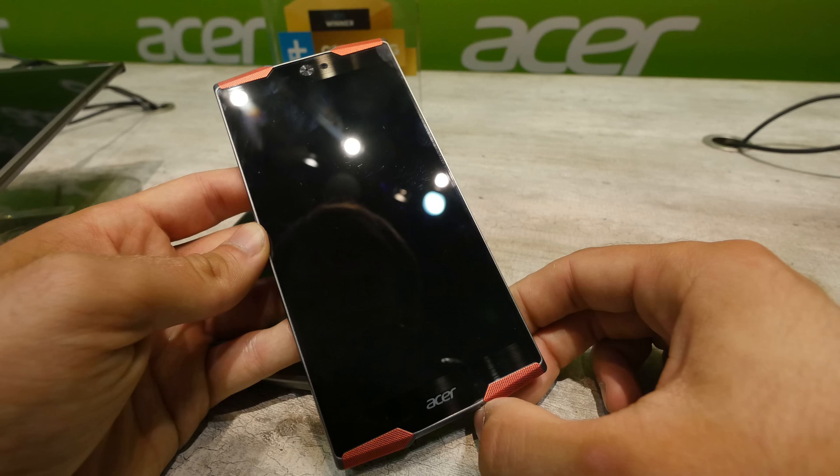It looks quite fantastic and doesn't even feel like such a big phone. It's definitely bigger than a 5.5 inch device like the LG G4, but not that much bigger, because gamers usually have their phones in two hands and don't talk on them that much.